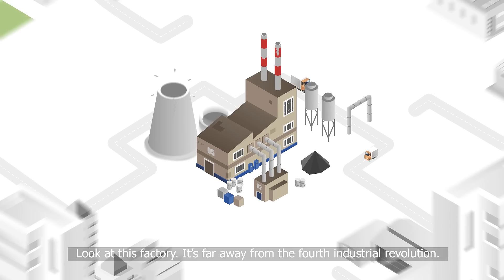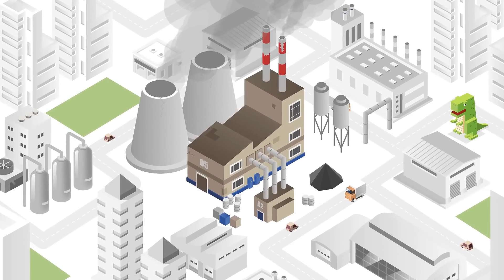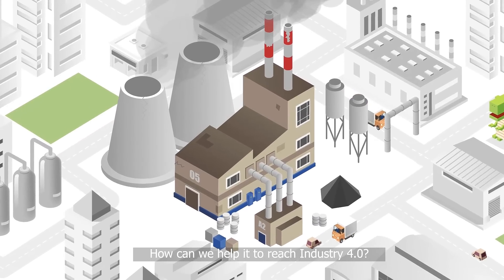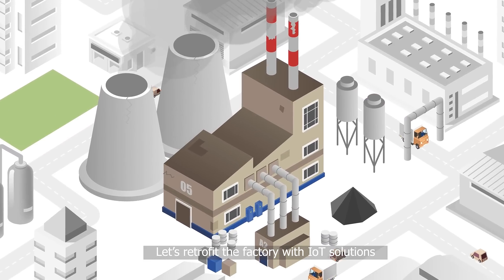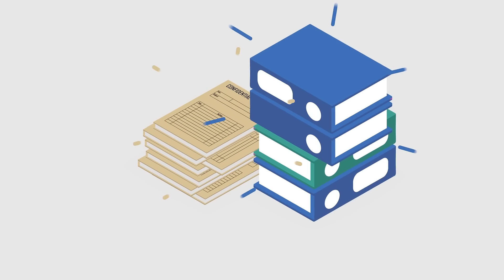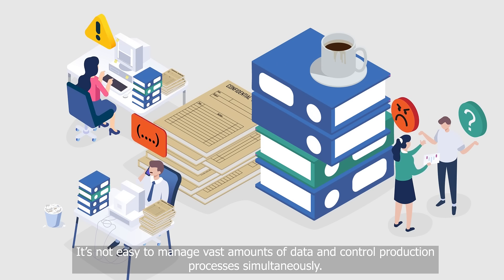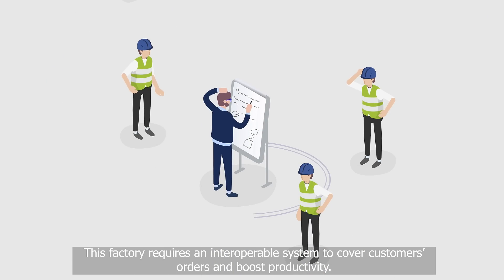Look at this factory. It's far away from the fourth industrial revolution. How can we help it to reach Industry 4.0? Let's retrofit the factory with IoT solutions. It's not easy to manage vast amounts of data and control production processes simultaneously. This factory requires an interoperable system to cover customers' orders and boost productivity.